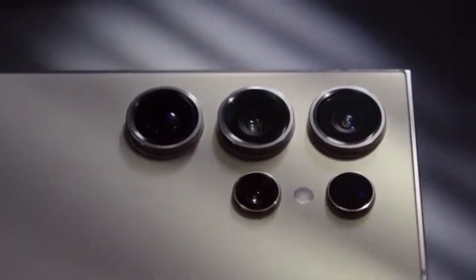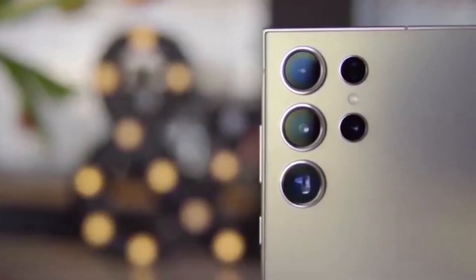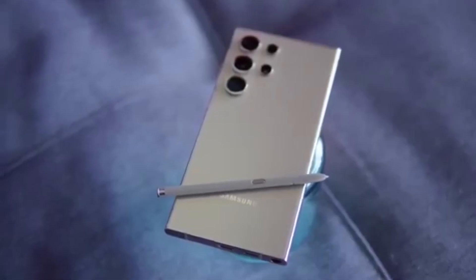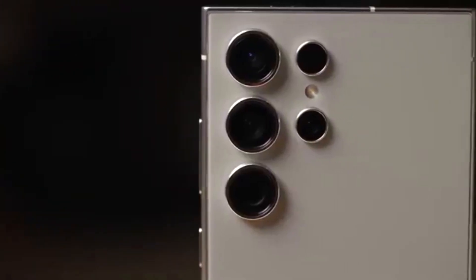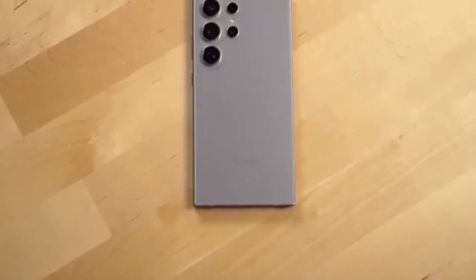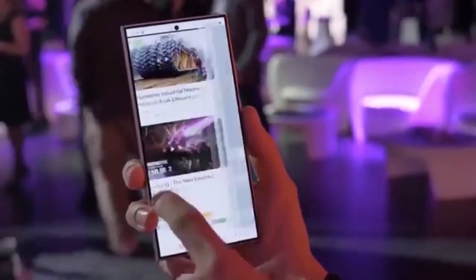Right now, testing is underway on the European and Indian variants of the Galaxy S24 Ultra. But don't worry — Galaxy S24 and S24 Plus users are also expected to be included in the Beta program once it goes live. After the Galaxy S25 series received the first One UI 8 Beta back in late May, many S24 users were left wondering: when is it our turn?